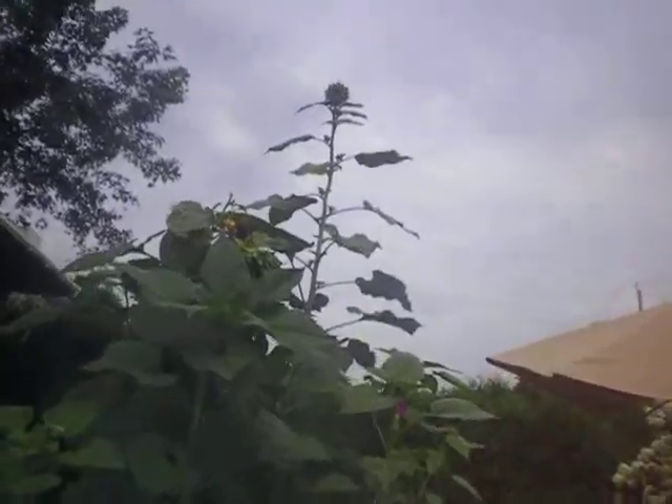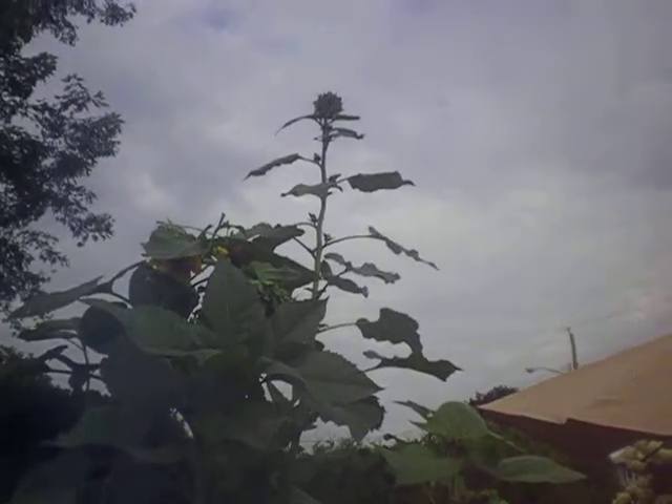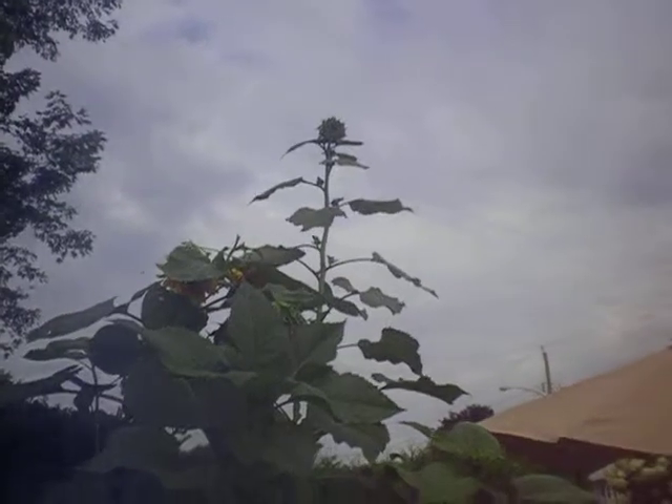I think the last time I measured it was Tuesday and it was 8 feet 3 inches. We had a lot of rain Wednesday and Thursday, so I think it's definitely near nine feet tall now.